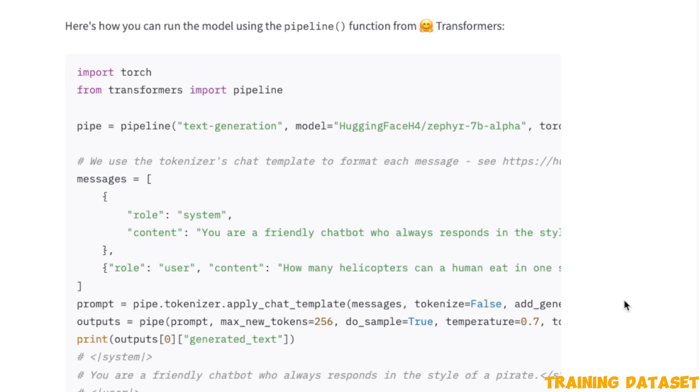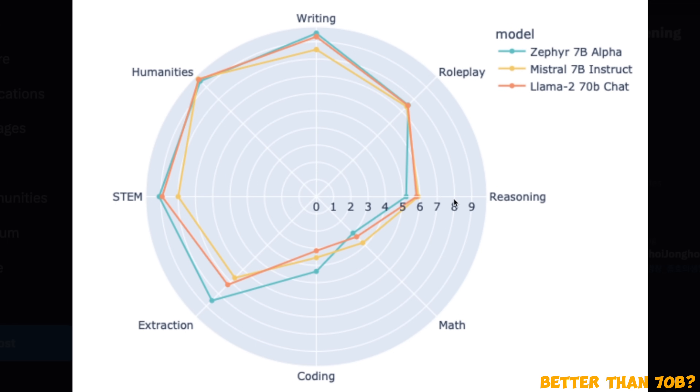Let's see the impact of this training paradigm. Compared to LLaMA 2 70 billion, Zephyr actually outperforms the 70B LLaMA 2 model on coding and extraction — meaning it's probably a good candidate for RAG. In STEM fields it also beats the LLaMA 2 70B model by a small margin, and for humanities, writing, and role-playing the performance is very similar. It does lag behind in reasoning and mathematics, which is expected since LLaMA 2 70B is 10 times bigger, but it has really impressive results in the other categories.